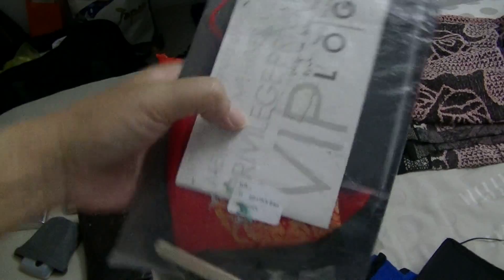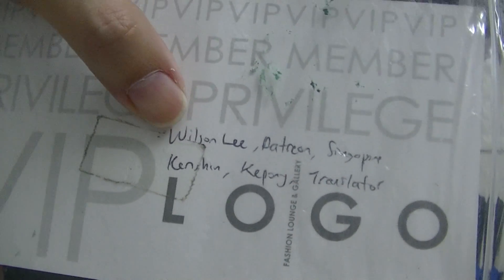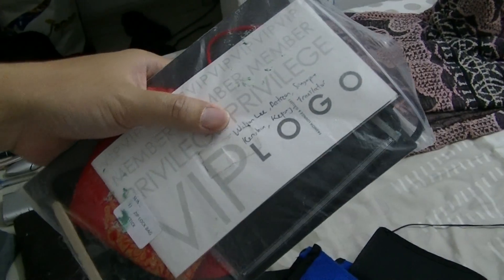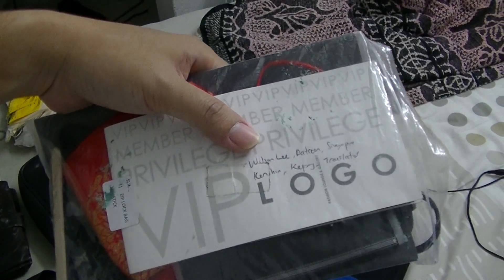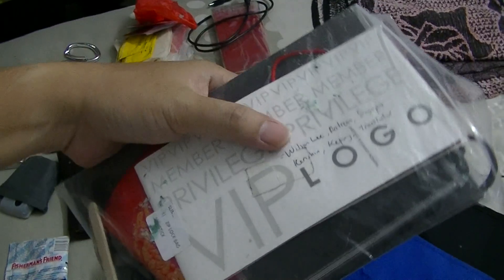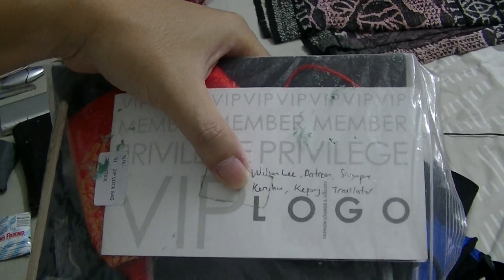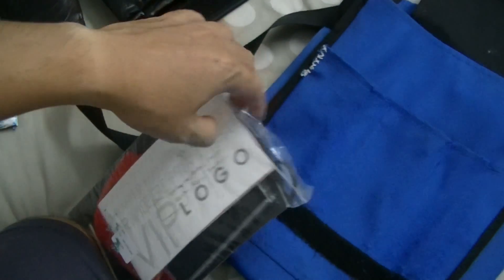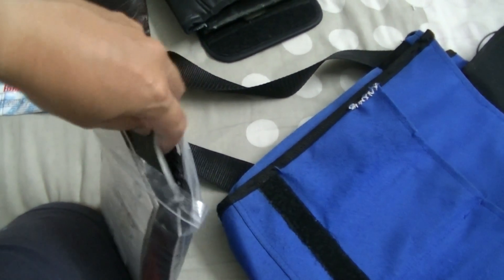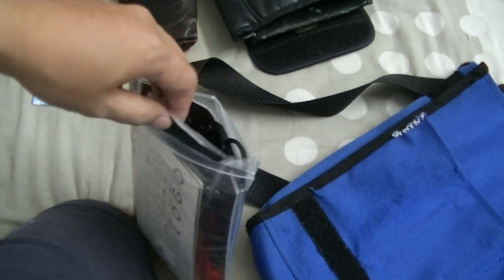On the logo here are my contributors: Wilson Lee, my patron at five US dollars a month from Singapore, and Kenshin from Kepong who sometimes translates especially when a seller is speaking Cantonese, Mandarin, or Hokkien that I don't understand. You can see in the comments below what they might have said through his translation. He's a bit more versed in the Chinese language than I am.